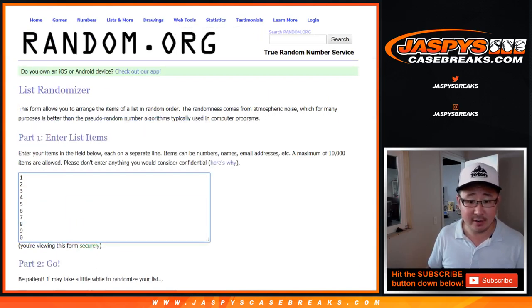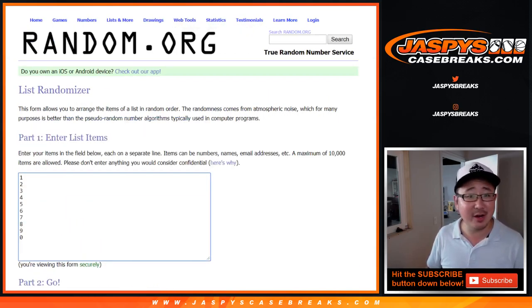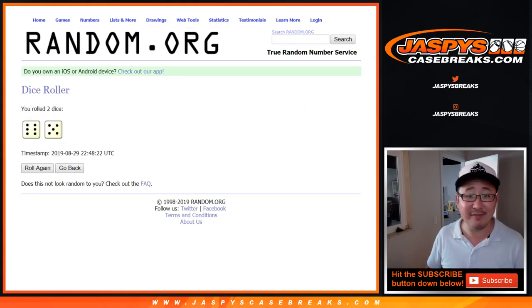Big thanks to these folks right here, and big thanks to the numbers right here for doing what you do. Let's roll it and randomize it 11 times — 6 and a 5.